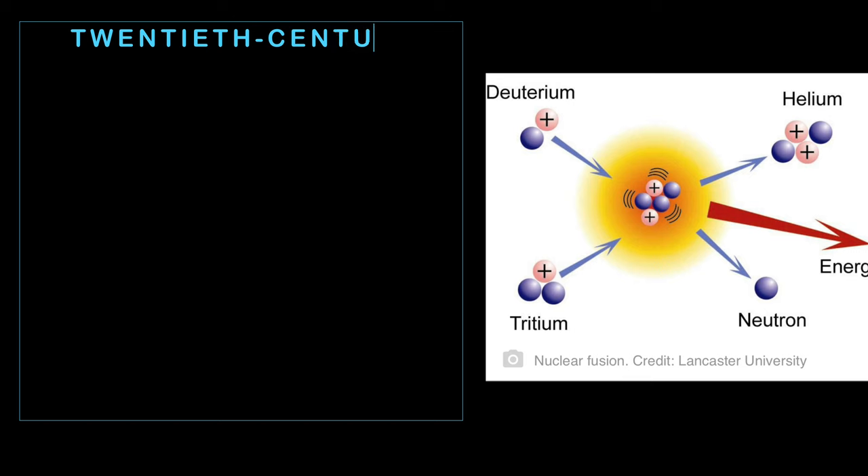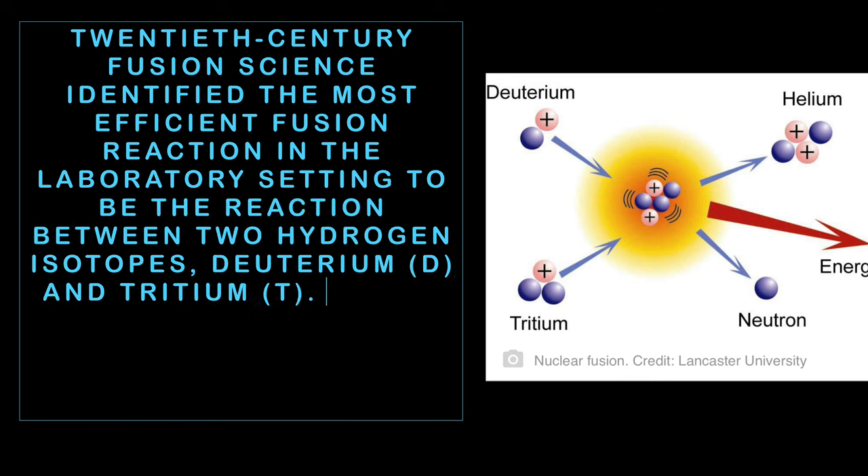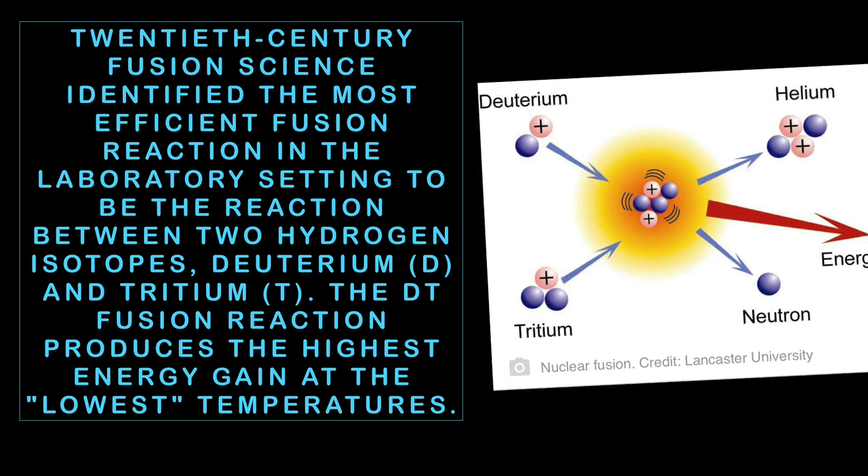Hydrogen nuclei fuse into heavier helium atoms and release tremendous amounts of energy in the process. 20th century fusion science identified that the most efficient fusion reaction is the reaction between two hydrogen isotopes: deuterium and tritium.